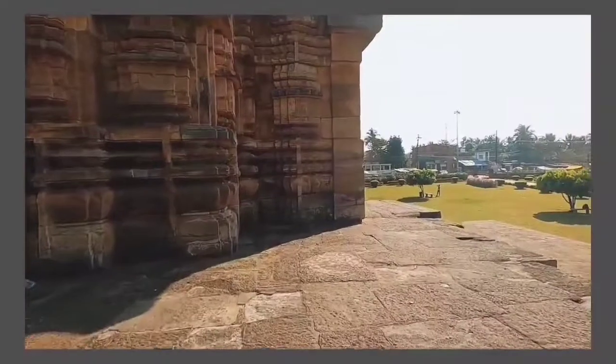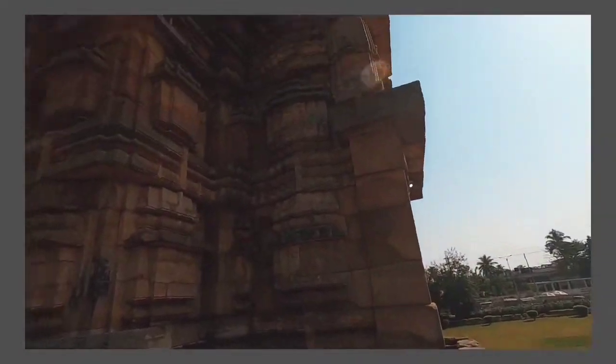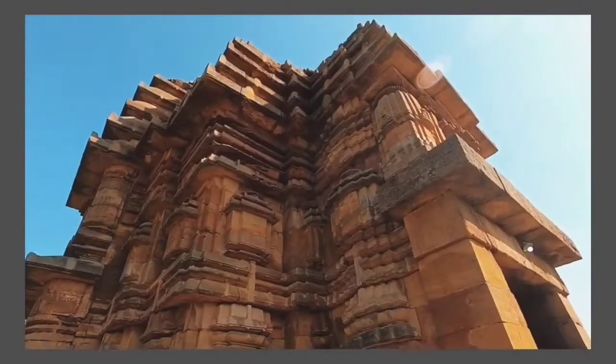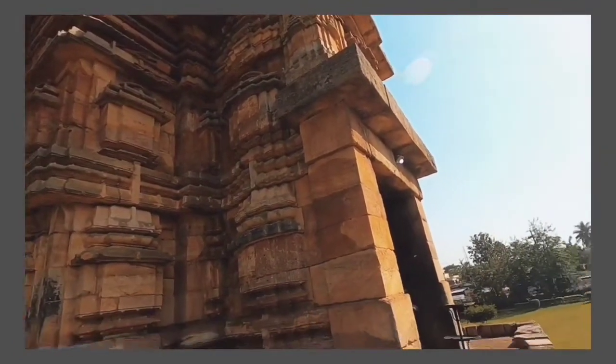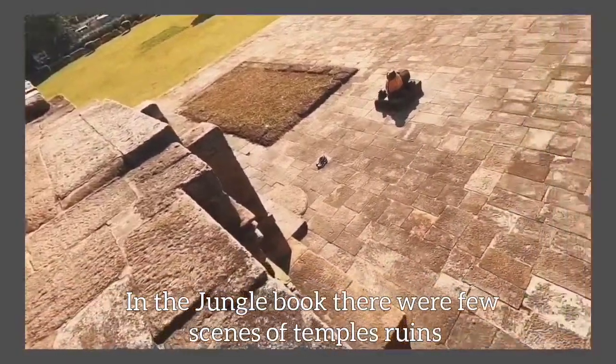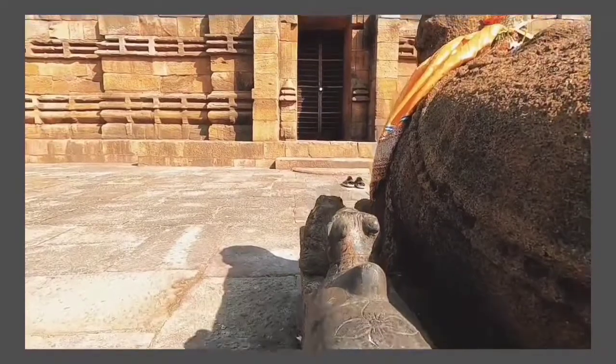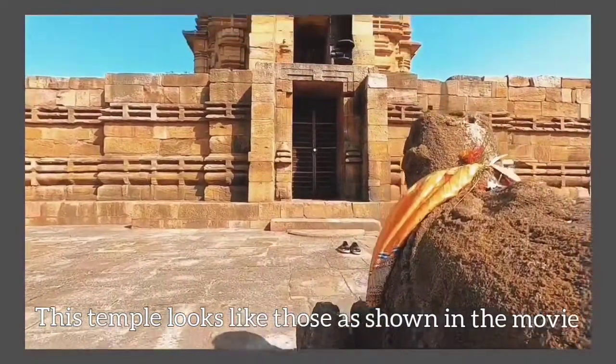Bhaskareshwar Temple reminds me of the Khajuraho style of architecture from Madhya Pradesh. It also reminds me of Mowgli — there was an animation movie where there were ancient temple ruins, and this temple looks something like that.